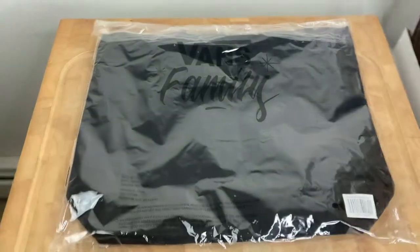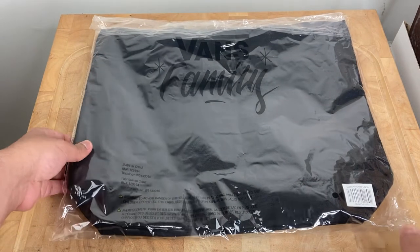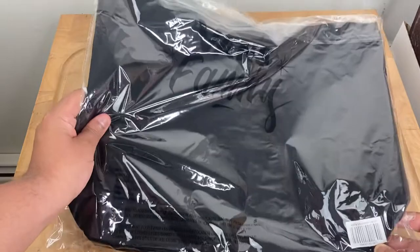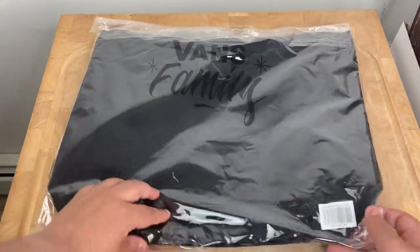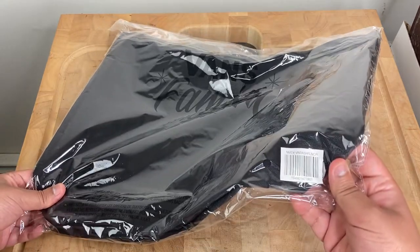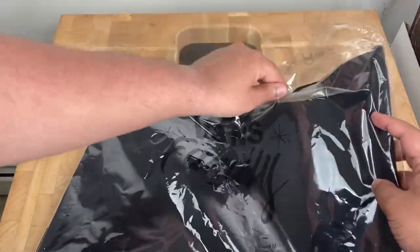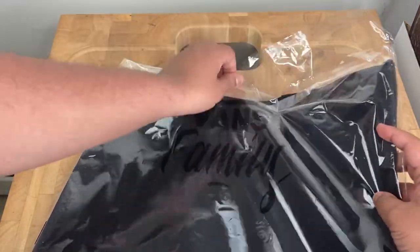Let me show you real quick what it looks like in hand. As you can see, it comes in this plastic bag that says Vance Family on it and has a barcode. Let me take it out of the plastic and we'll check it out.